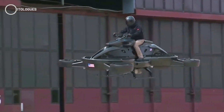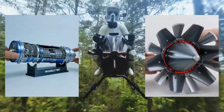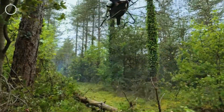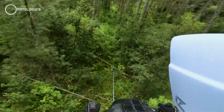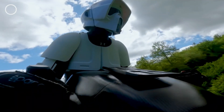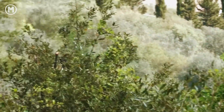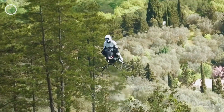Another thing raising eyebrows is how little technical information is out there. Volanot claims the air bike uses jet propulsion, possibly microturbines or ducted fans, but so far there are no specs. We don't know how long it can fly, its lift capacity, what type of fuel it uses, or how the control system actually works. Interestingly, they also say the air bike has an advanced flight computer that makes it so easy to fly, even a beginner could handle it. But a bold claim like that without proper data or a transparent tech demonstration naturally leaves people skeptical.